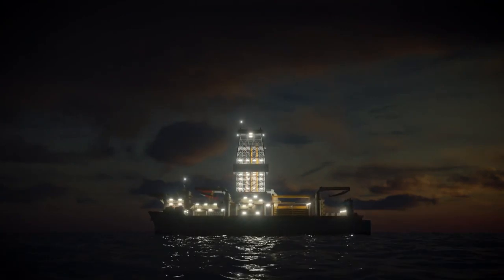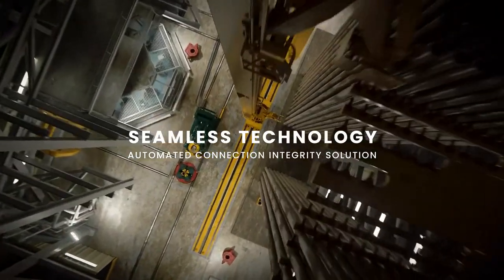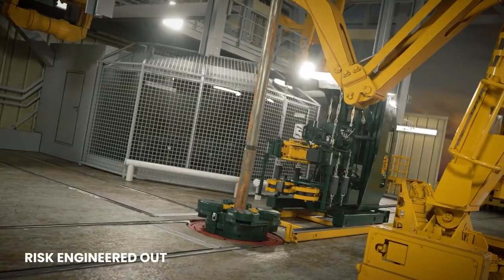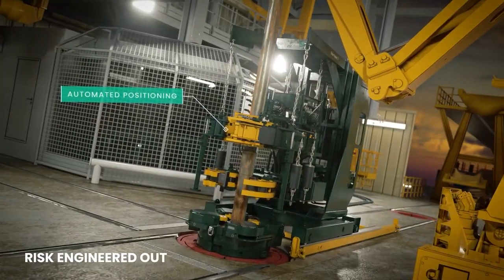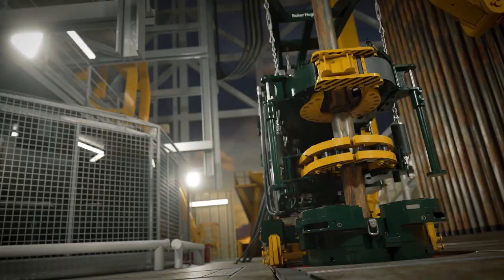Baker Hughes introduces Flora — making tubular running services safer, faster, and simpler. Flora Automated Connection Integrity replaces subjective decision-making by incorporating AI to engineer risk out. This ensures the integrity and dependability of every connection downhole.